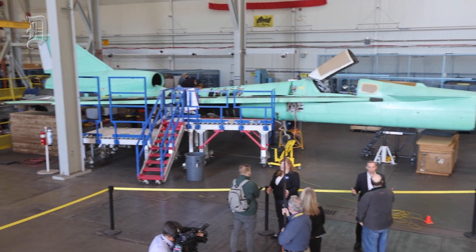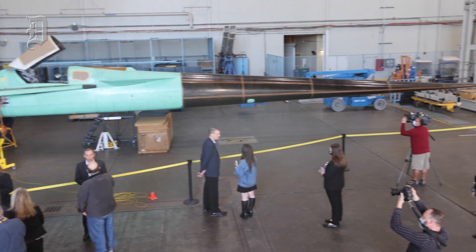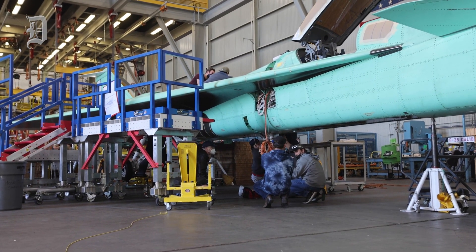So this is the X-59. This is a NASA X-plane. We have a contract with Lockheed here and we're here in Fort Worth doing some testing. The whole purpose of X-59 is to get the rules changed. Right now there's a rule against flying faster than the speed of sound over land, so commercial supersonic transports are really not allowed to fly over land — they're limited to over the water.